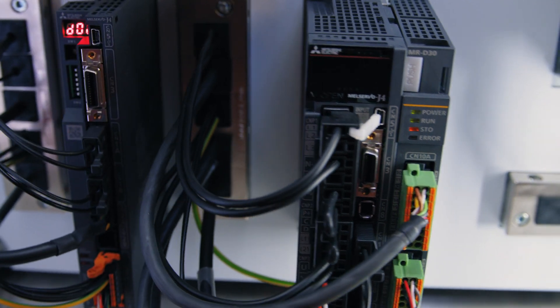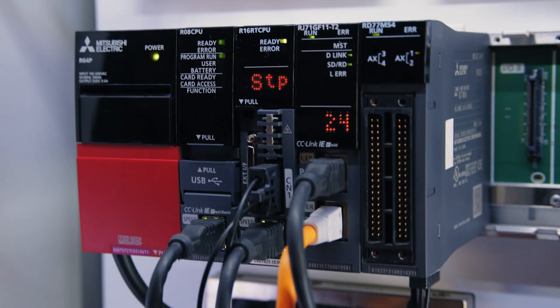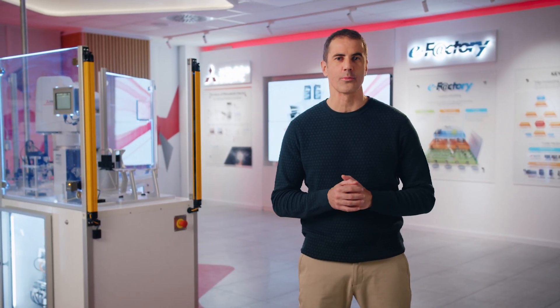Imagine that your production line, or at least parts of it, only incur costs when you actually use it. Start small and consider a robot as a service. You should have the option of only paying for the job that is actually done by the robot. This shifts your spending from CAPEX to OPEX and allows you to gain unparalleled flexibility in manufacturing operations.